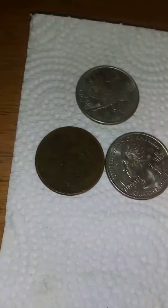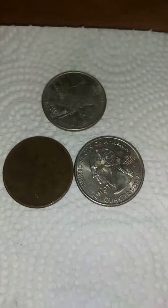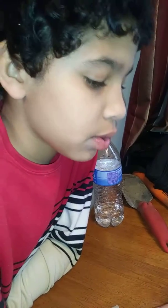And then we found three quarters, so that's 75 cents, which means one dollar and 75 cents. Plus the nickels, which is 25 cents, which equals two dollars. Wow.